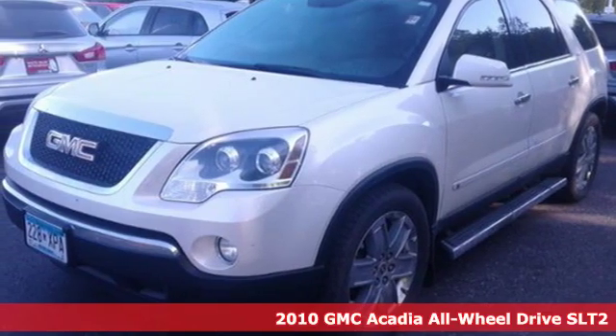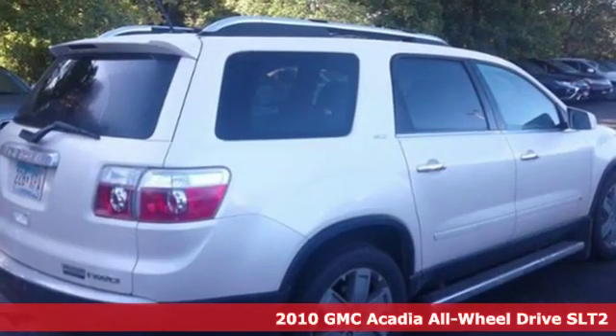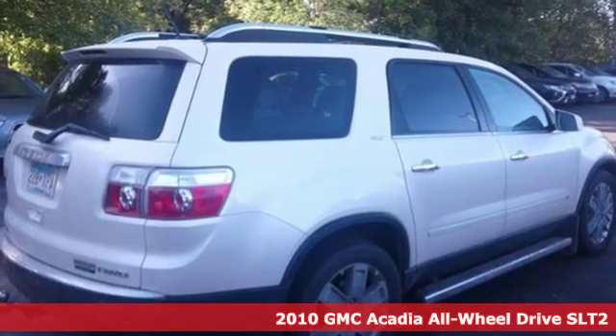It's a 2010 GMC Acadia. Smart capabilities, strong performance, GMC.